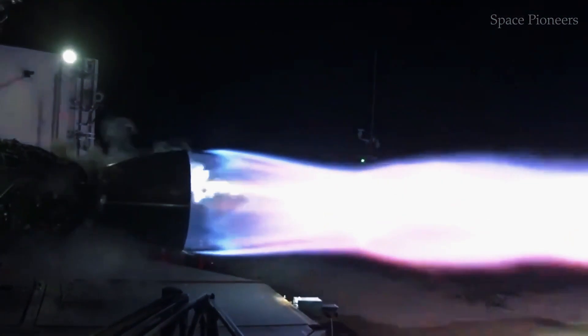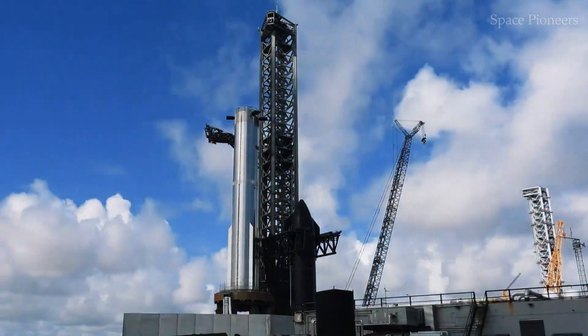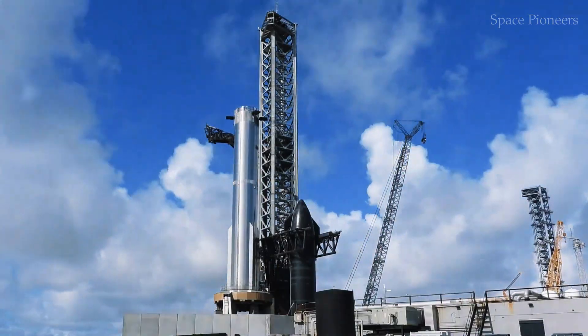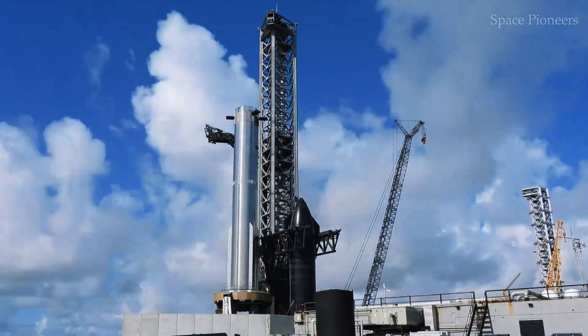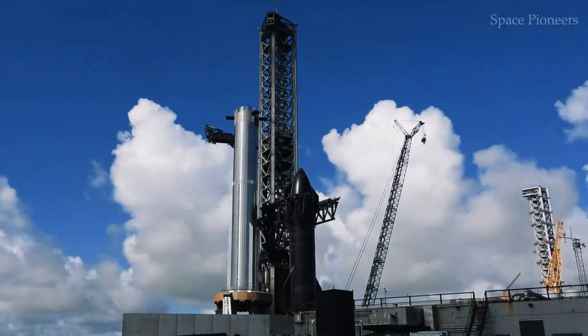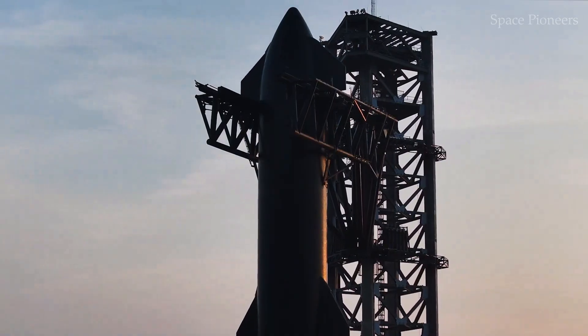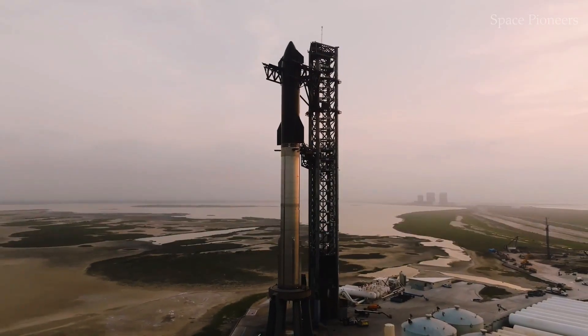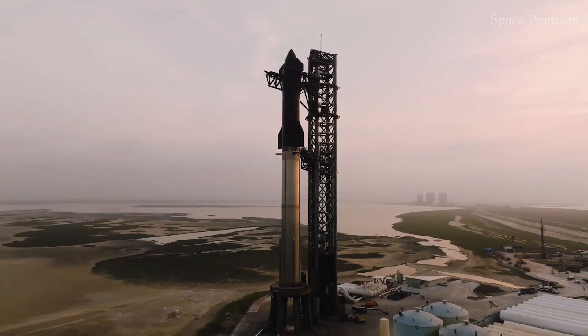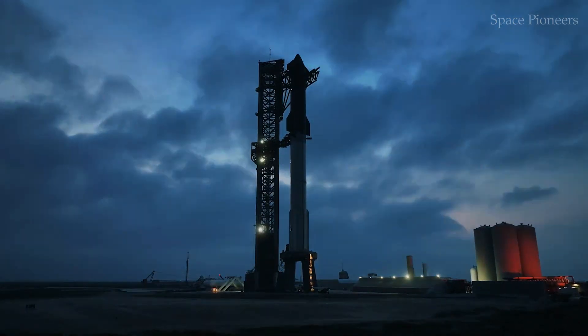As we watch Ship 33 and Booster 14 take to the skies, remember this: every rivet, every tile, and every line of code has a story — a story of ingenuity, perseverance, and the relentless pursuit of a dream that's bigger than any one mission. Whether Flight 7 soars or stumbles, it's a step forward on a journey that's only just beginning. So let's hold our breath and witness history in the making.